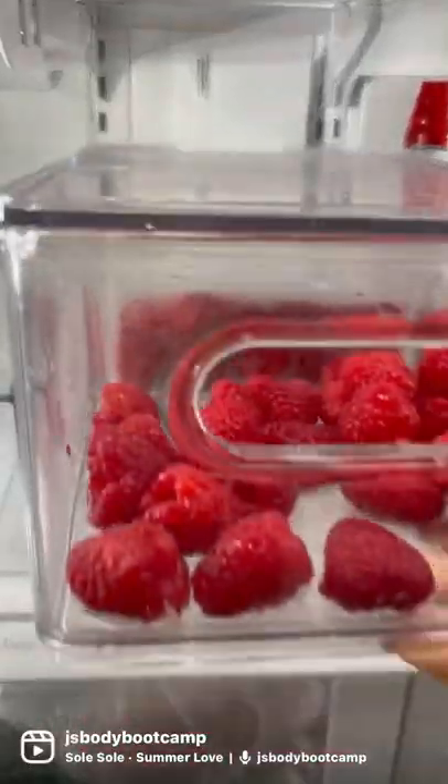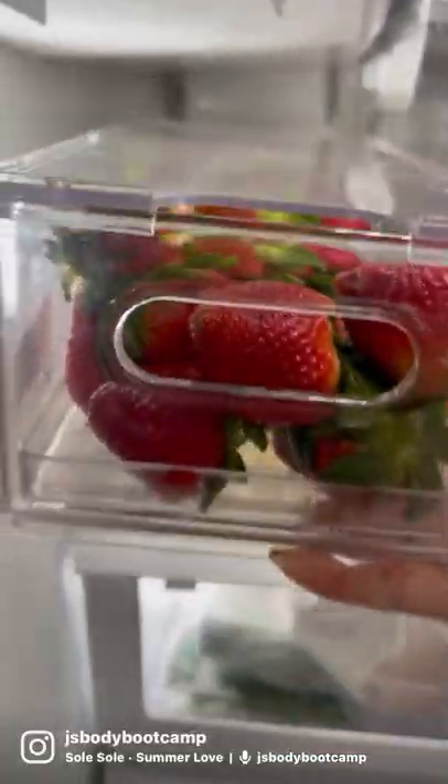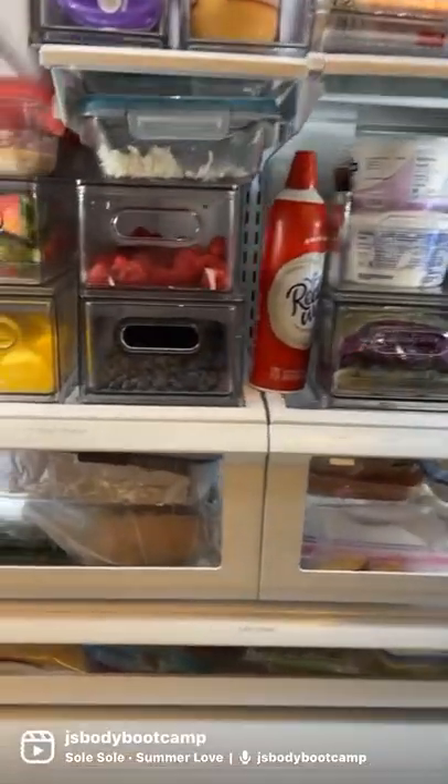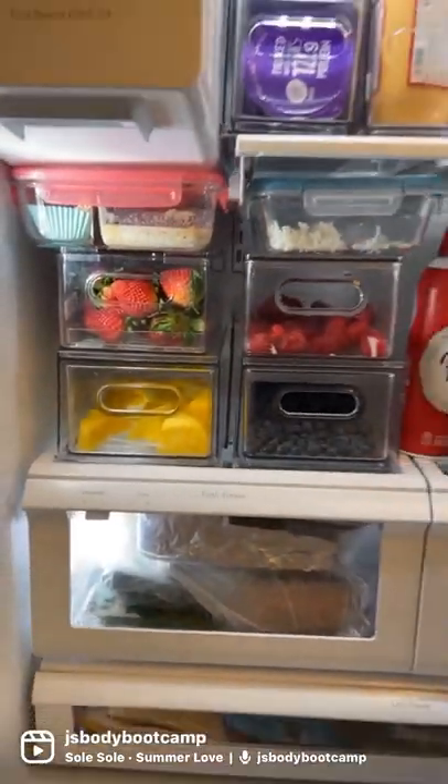I load up these containers from the Container Store with my washed and cut fruit, and it's ready to go for the week. That's it guys. Hit that follow button for some macro-friendly recipes and help.